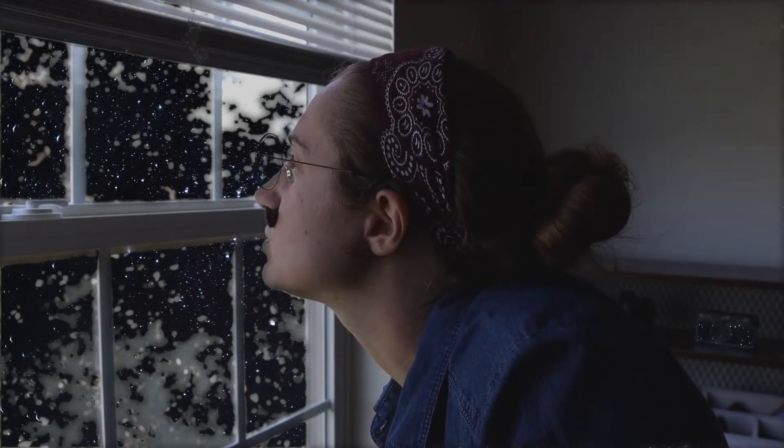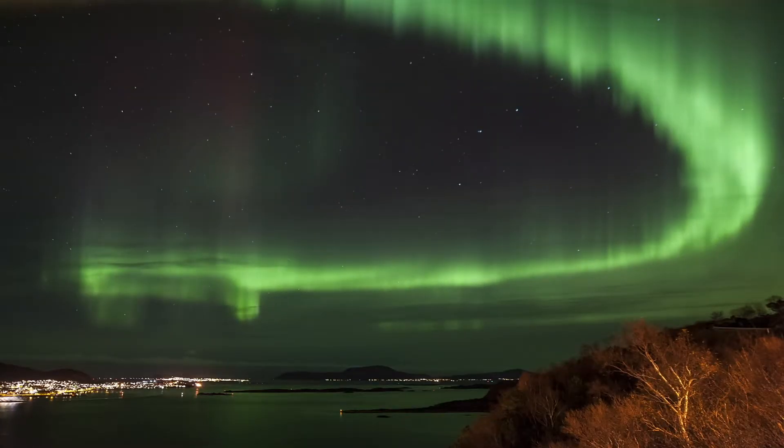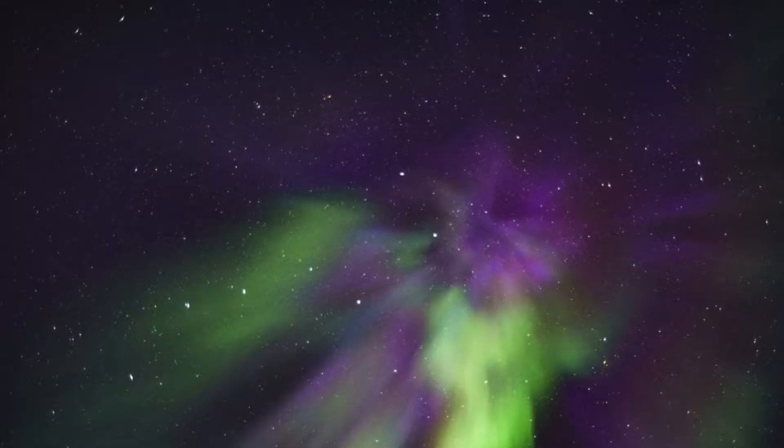Wait a minute — so the lights aren't just green, they can be purple too? That and then some, which maybe we should talk about. When most people think of the northern lights, they think of the color green. But did you know that these beautiful lights can also appear as pink, purple, blue, red, and yellow? Green is the most common, but if you've ever been lucky enough to see purples, yellows, or pinks, you can say you've witnessed some of the rarest northern lights colors.